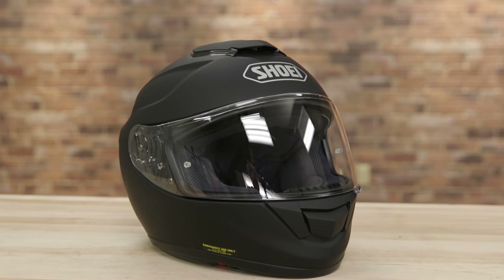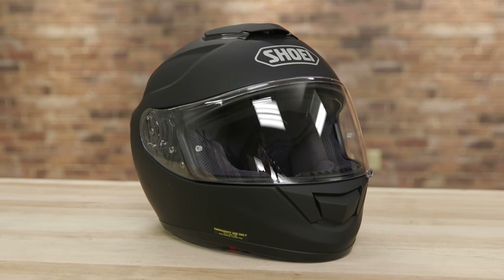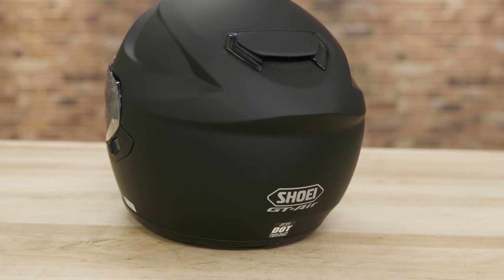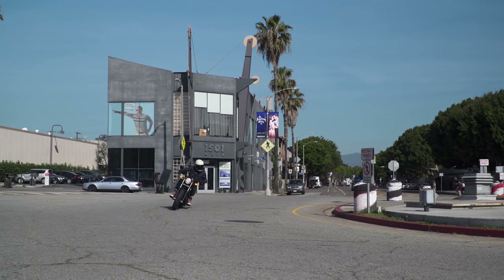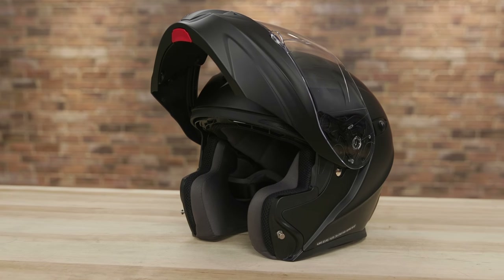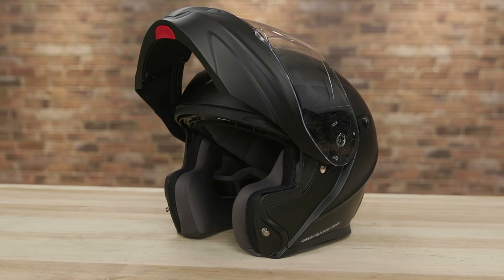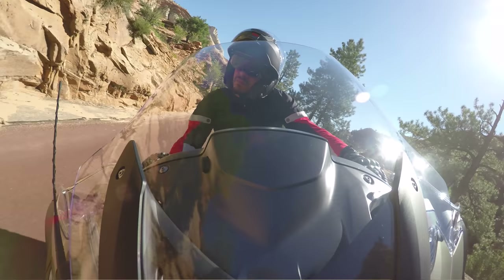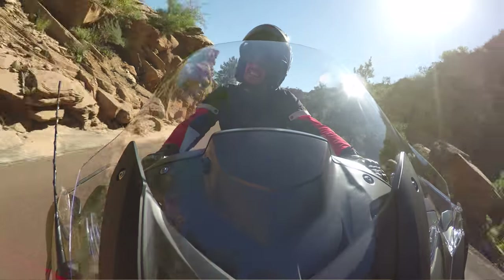Full face helmets are the largest category, including everything from top of the line race protection to value conscious models and trendy fashion inspired lids for weekend getaways. Designed with convenience in mind, modular helmets offer full face protection and comfort on the highway with the around town flexibility of an open face design.